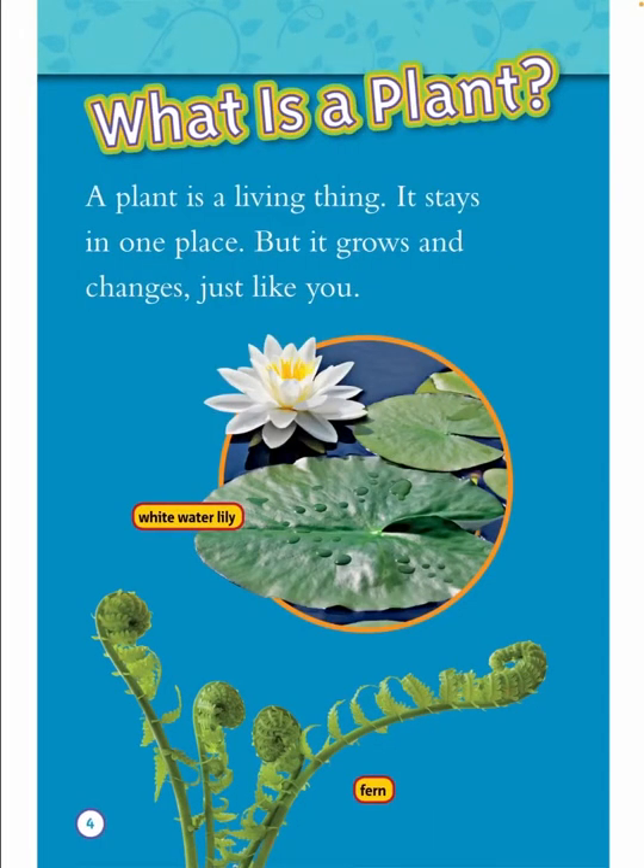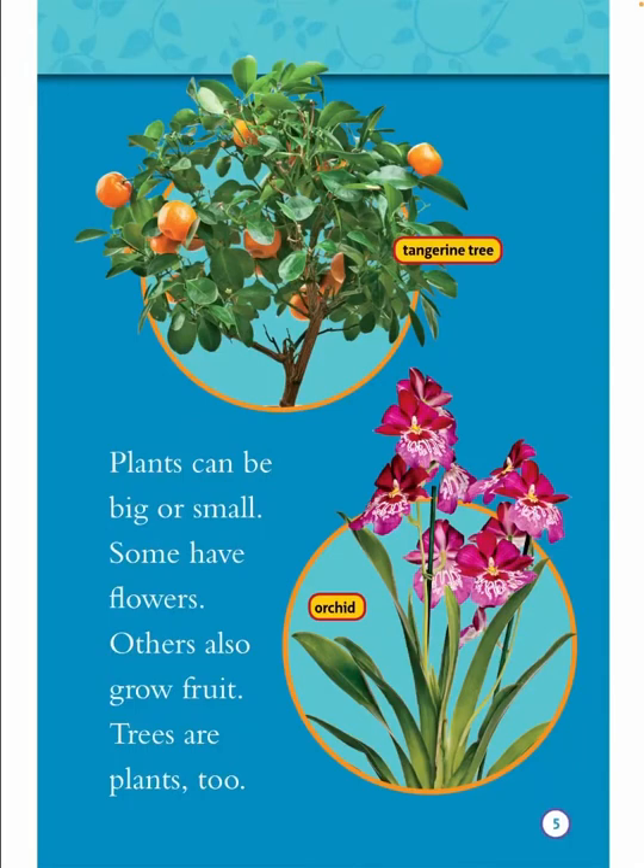What is a plant? A plant is a living thing. It stays in one place, but it grows and changes just like you. White water lily, fern, tangerine tree, orchid.